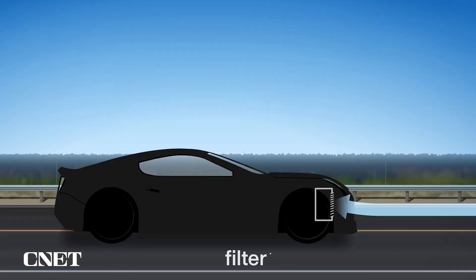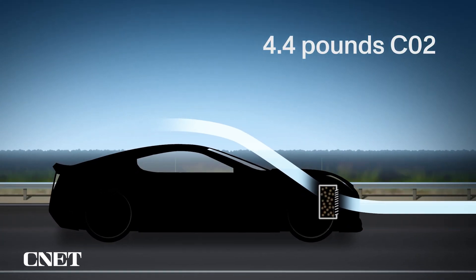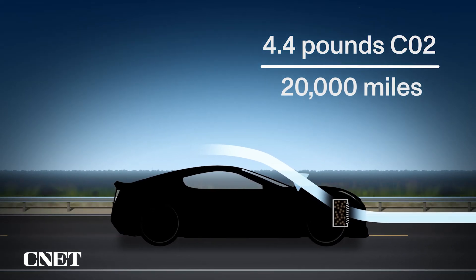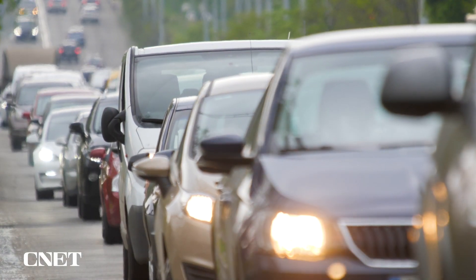As ZEM drives, carbon sticks to a special grain inside the filter as air passes through. The team estimates ZEM can capture four and a half pounds of CO2 every 20,000 miles driven. That may not seem like a lot, but about 10 ZEMs on the road would capture as much carbon as an average tree.